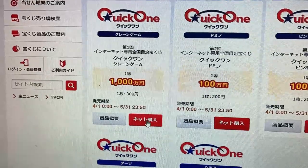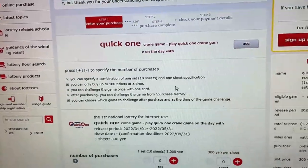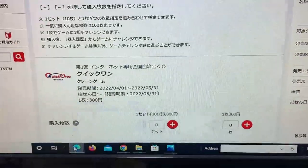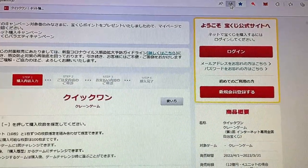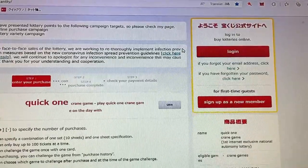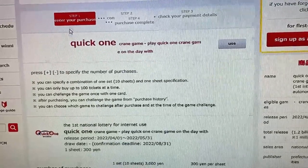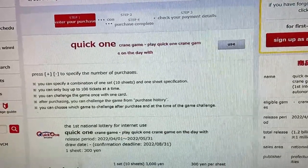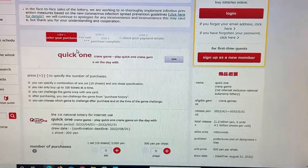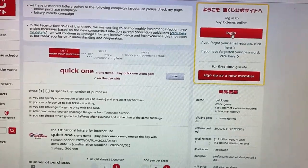So to buy it, I would click this. And look, it's translated to English. If you use an internet browser, you can translate this to English. Enter your purchase. Now, you need to sign up for a Takarakuji point card. And if you watch my older videos, you'll see how to do it. So you need to sign in first.